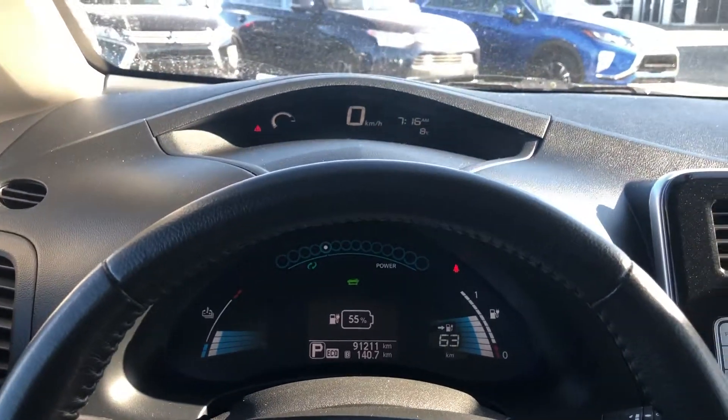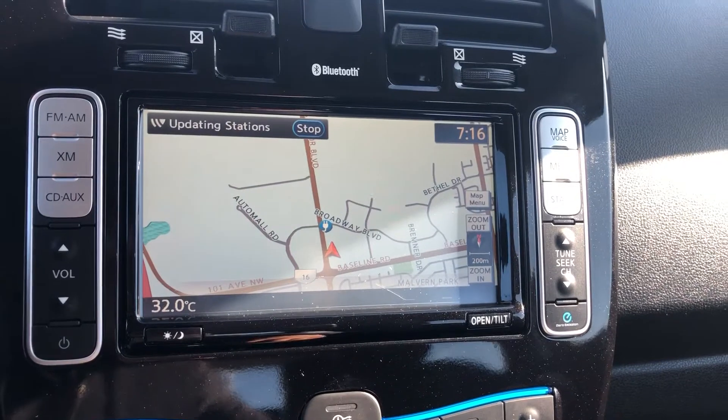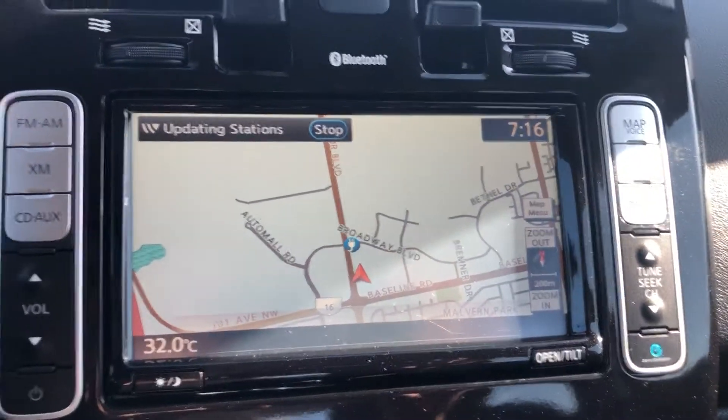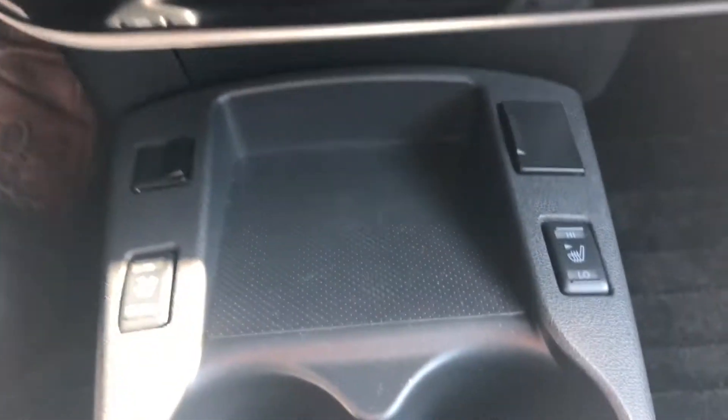Here's the dash. Here's your main infotainment screen where you're going to get your map and your backup camera when you throw it in reverse, as well as all of your audio controls. There's your climate control settings. This also comes with heated seats as well as a heated steering wheel.